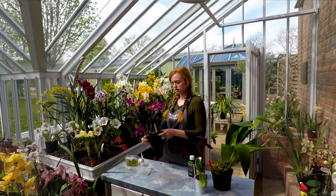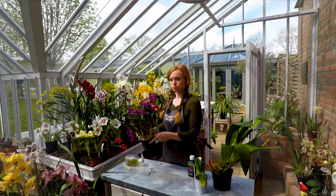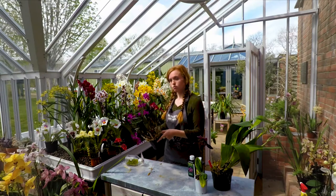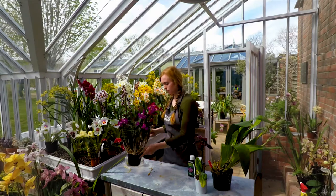They like temperatures up to 20 degrees and are very tolerant of all sorts of temperatures. And like all orchids, rainwater and orchid feed are definitely a must.